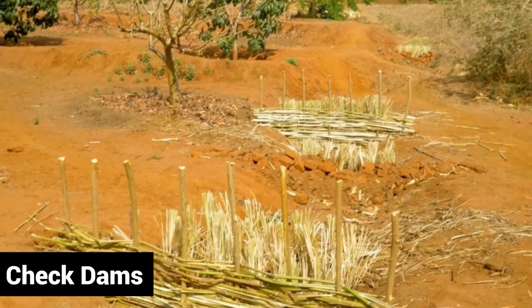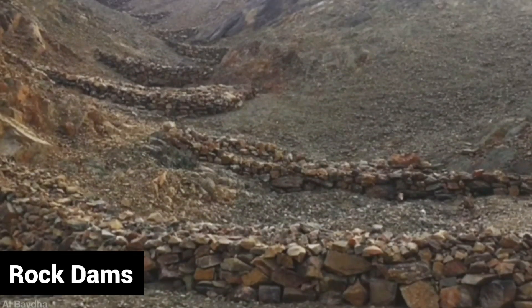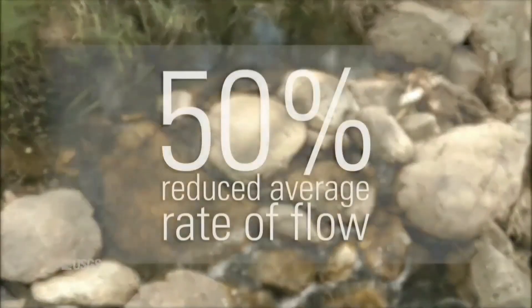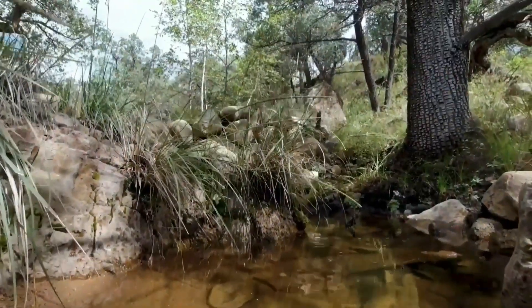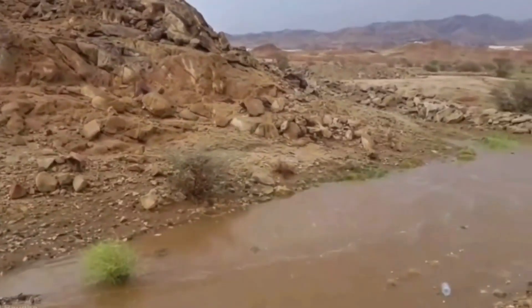With that being said, let's dive in! At number 5, we have check dams, also known as rock dams. Check dams have been scientifically proven to help slow the flow of water, and even increase the amount of water available, which is absolutely amazing.